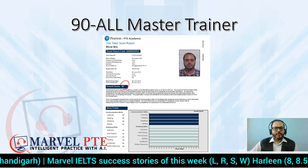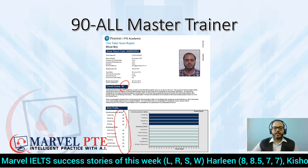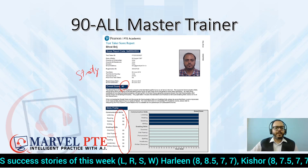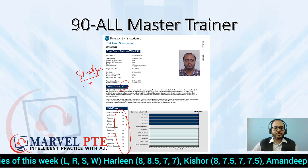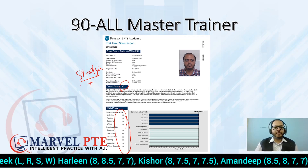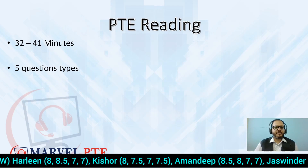My name is Bharat Brij. I have scored a perfect 90 in all 10 modules of PTE. These are simple strategies, tips and tricks through which I achieved it, and many of our students also achieve their target scores. If you follow these same steps and strategies, you will also be able to achieve your target score.